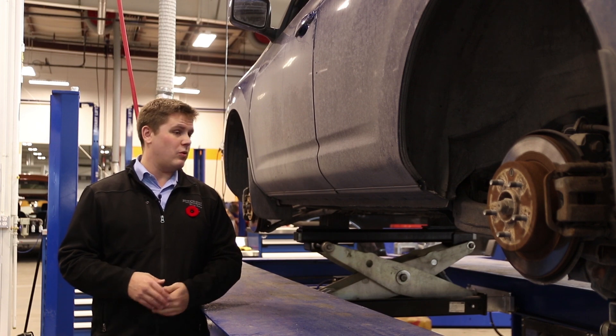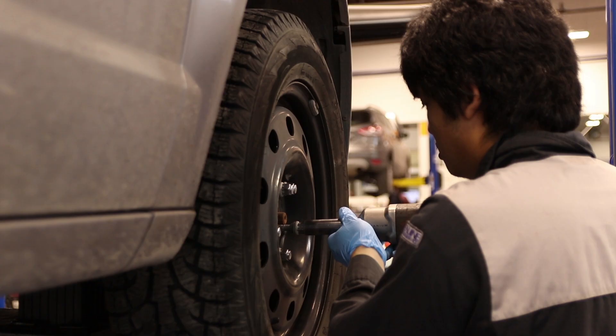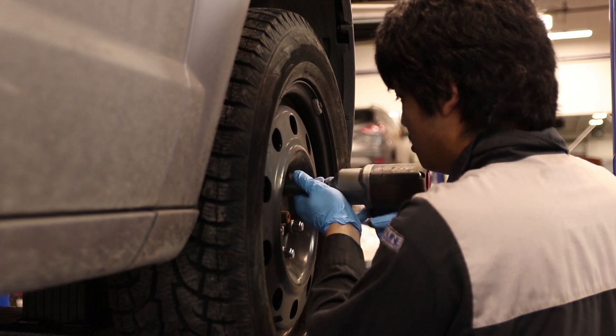It's getting cold out now, so you're probably going to want to put your winter tires on, and we can do that for you at our quick lane. We'll have it done for you sometime over your lunch break.